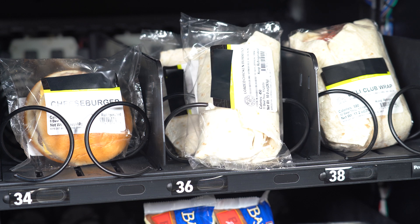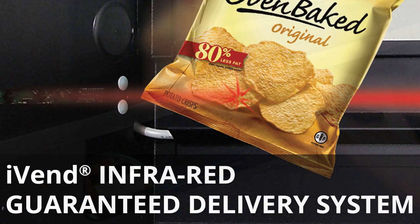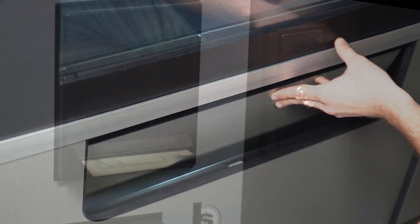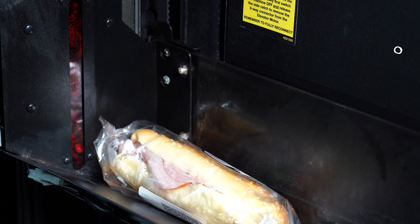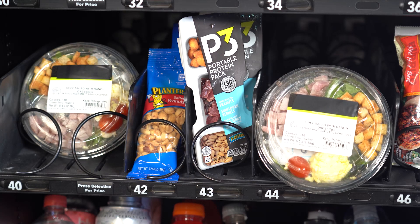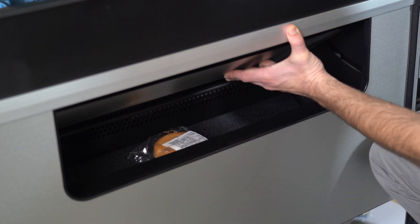The Combination Elevator Vending Machine comes equipped with iVend technology that guarantees customers will receive their products or their money back. The machine's iVend sensors will automatically detect if a customer doesn't receive their purchased item and, if so, offer them a credit and prompt them to select a new item.